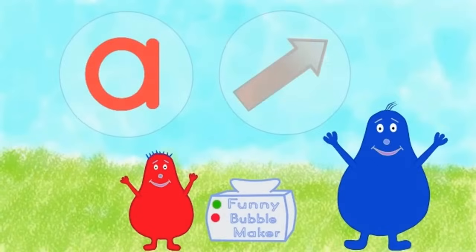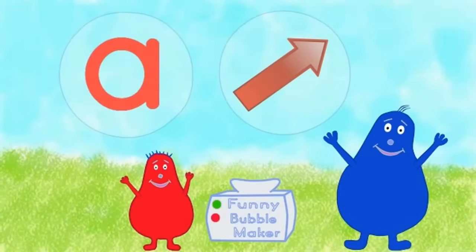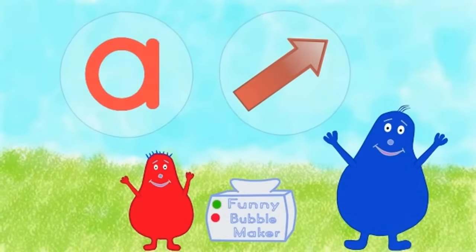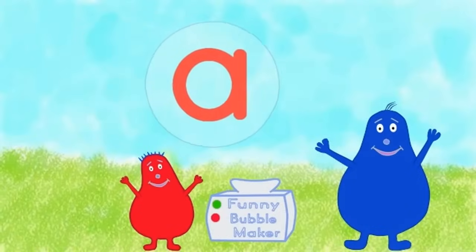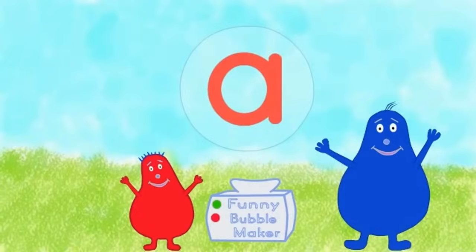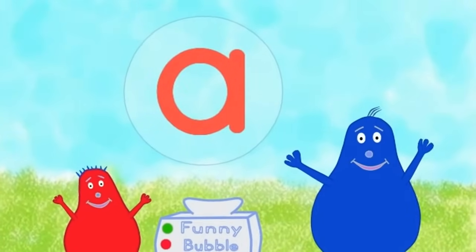What's next? It's an arrow. A — arrow. Can you think of any more words that start with A?